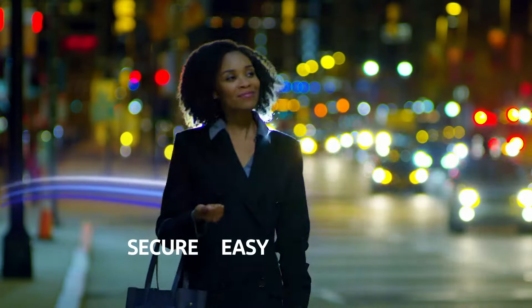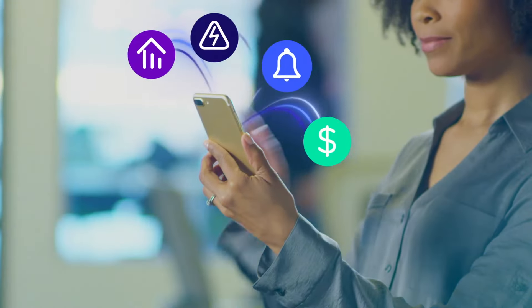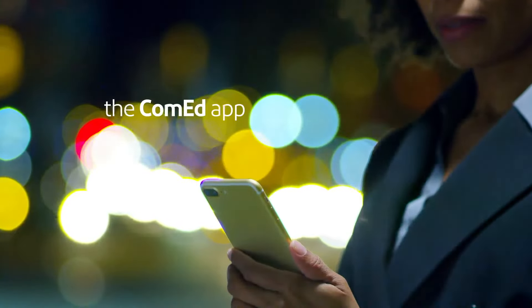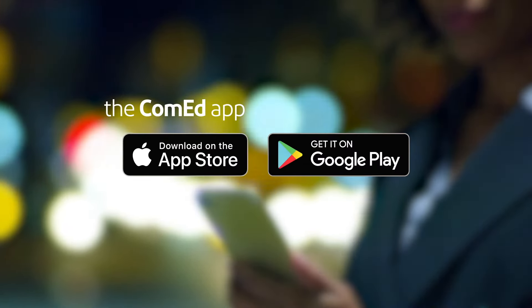Secure, easy, convenient — from the moment you pick it up until you put it away. The new ComEd app. Download it today at the App Store and Google Play.